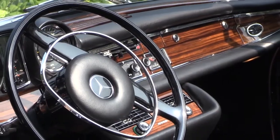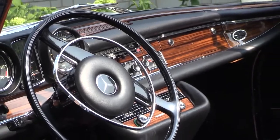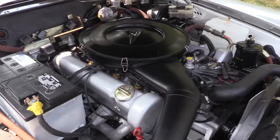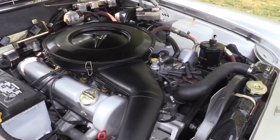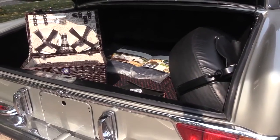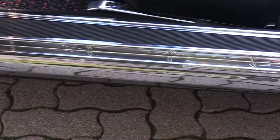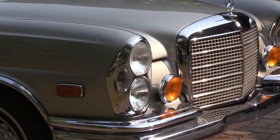Every nut, every bolt, every screw, all the glass, gorgeous wood, leather, paint, engine — everything on this car is as if it was brand new. Actually, this car is better than new because in the 1970s they didn't have the technology that we have today.